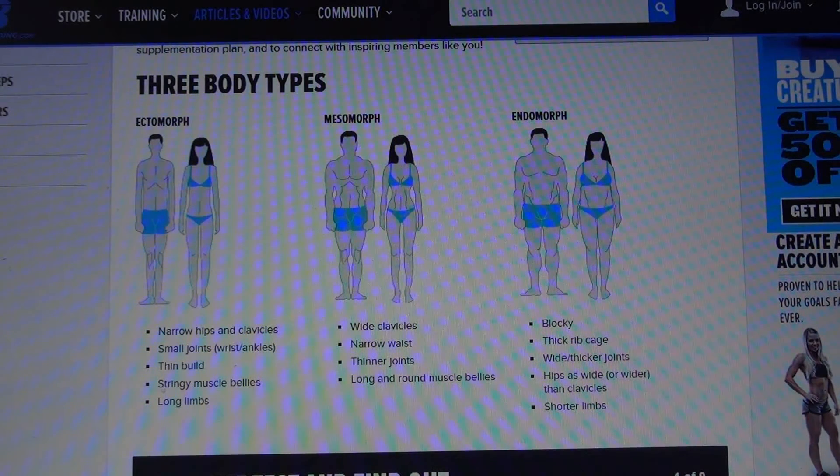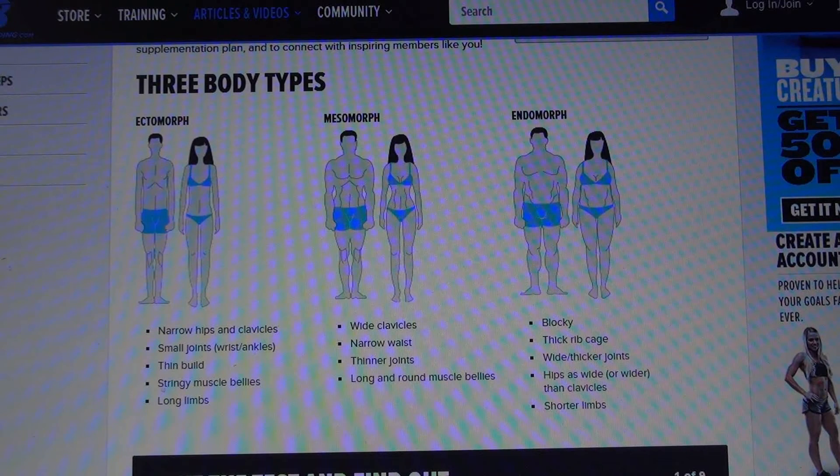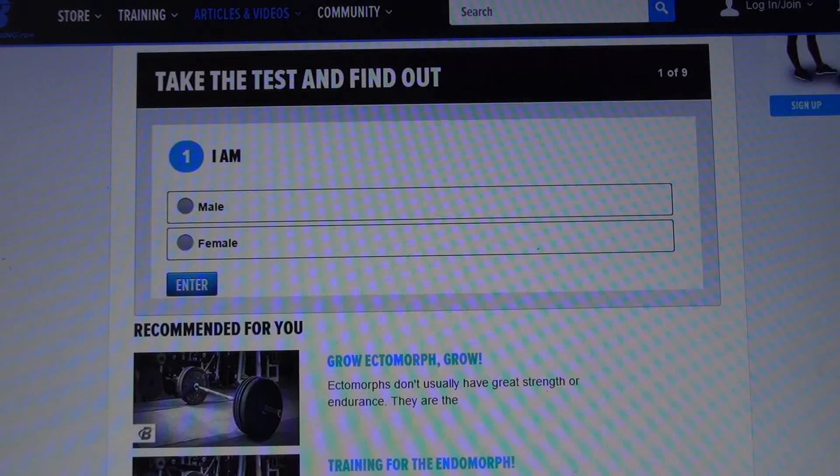So I thought, why not do the test and see what my body type comes back as. I'll put the URL in the description — bodybuilding.com forward slash fun forward slash becca3.html. Step one of nine: take the test and find out.